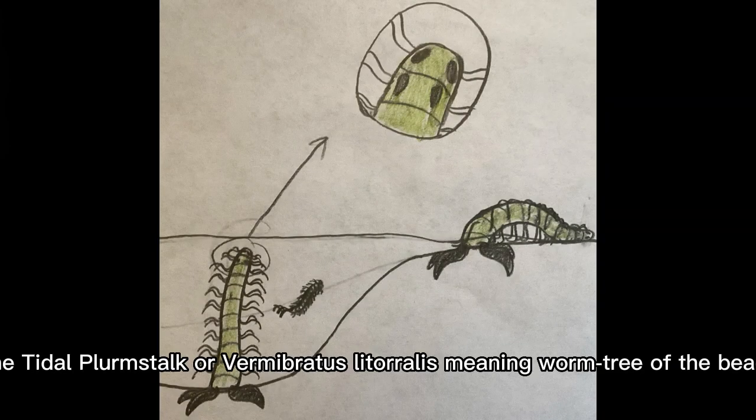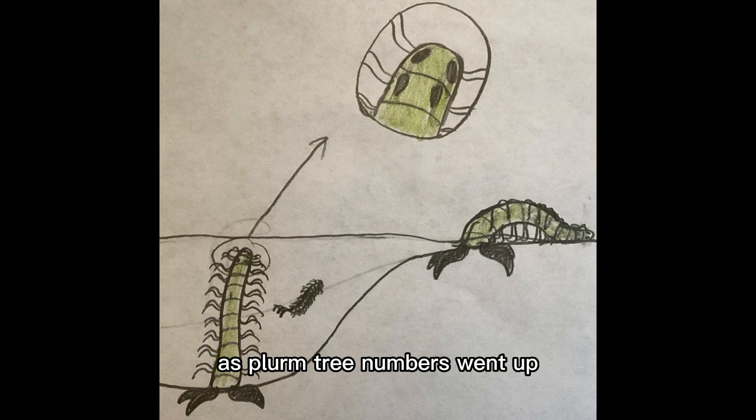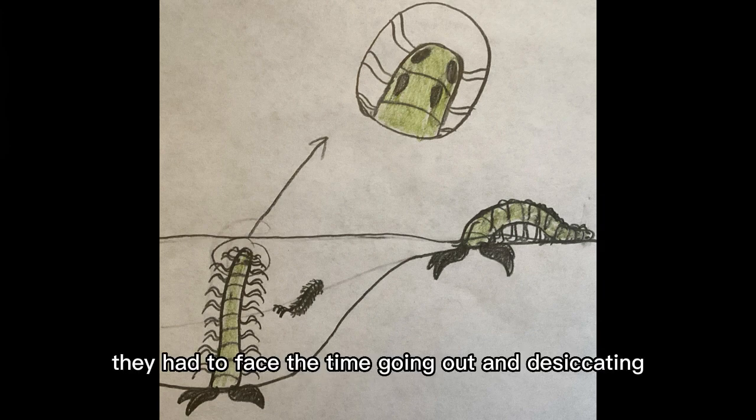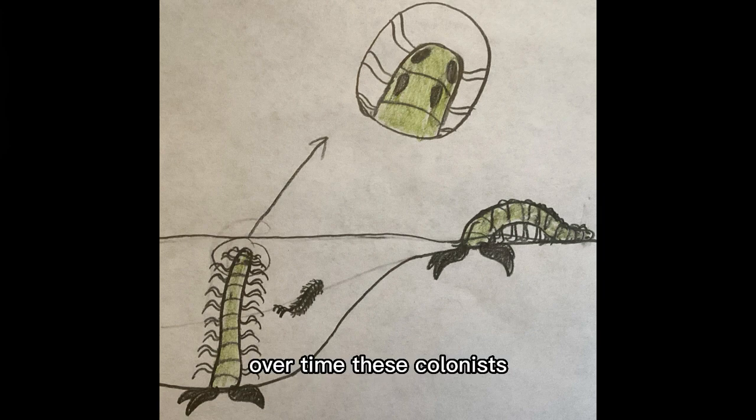The title plurum stunk, or Vermibratus literalis, meaning 'worm tree of the beach,' evolves from the plurum tree. They are 4 to 5 centimeters tall. As plurum tree numbers went up, they faced competition for space and light. While some groups adapted by getting bigger, others instead started to grow closer and closer to the shorelines of the two islands. Over time, these colonists would become the title plurum stunk.